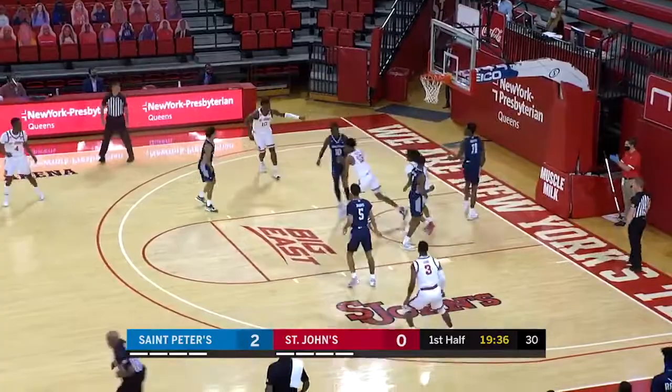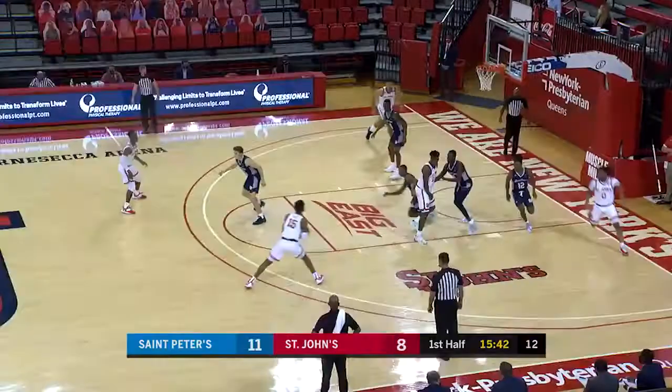Basket off the bounce. Marcellus Erlington in the starting lineup finds Posh Alexander for his first two collegiate points. Finding the open space, moving without the ball — Bore's first two. Olaju is such a dynamic point guard.